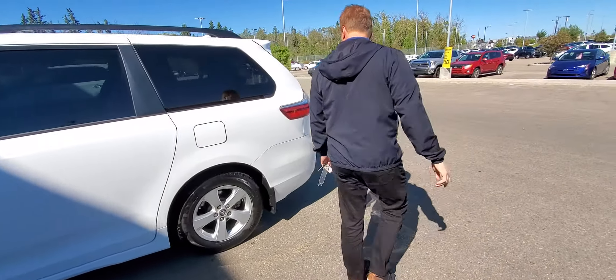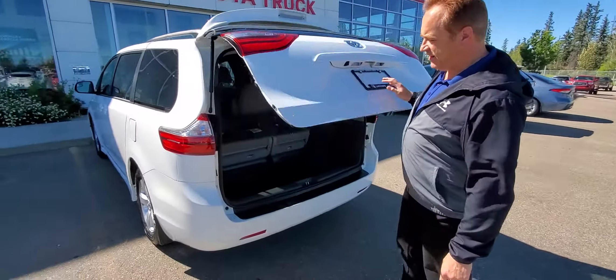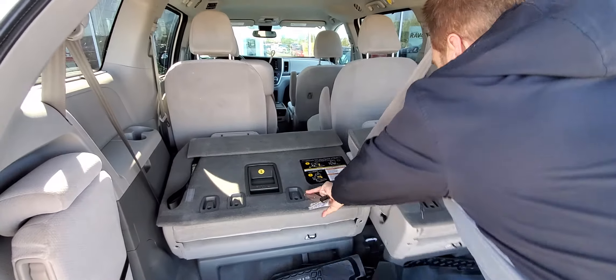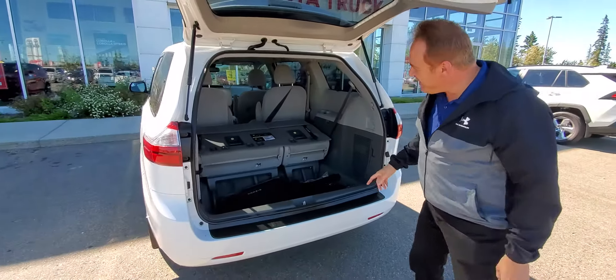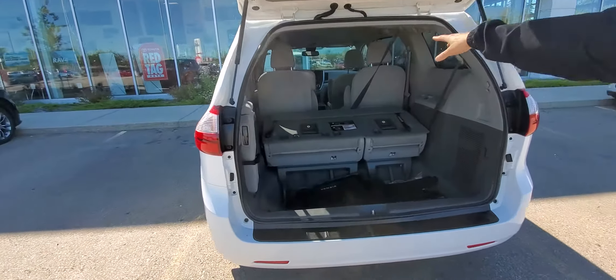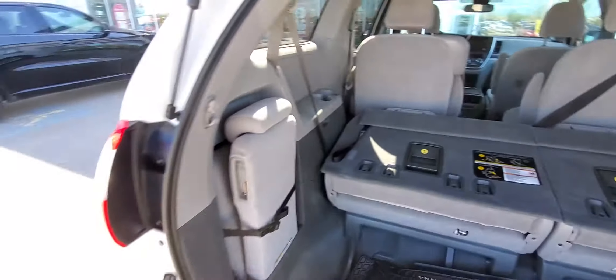You've got lots of room in this one as far as cargo space. The rear seats fold flat in the back. This one is an eight-passenger, so you've got the added seat in the middle of the second row — two, three, and three.